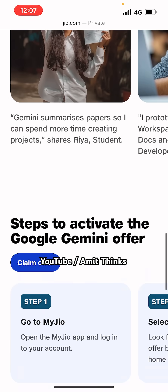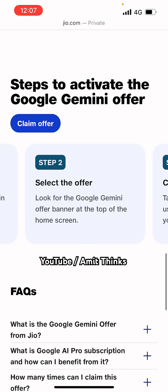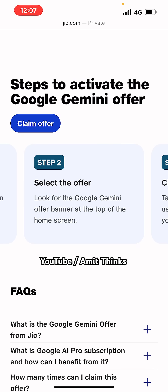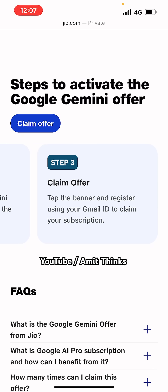Here's how to access it. Go to the My Jio app and login to your account. Step 2, select the offer — look for the Google Gemini offer banner. Then click on claim offer. You just need to tap the banner to claim it and register using your Gmail ID. With this, you will get 1.5 years, that is 18 months, of Google AI Pro for free.